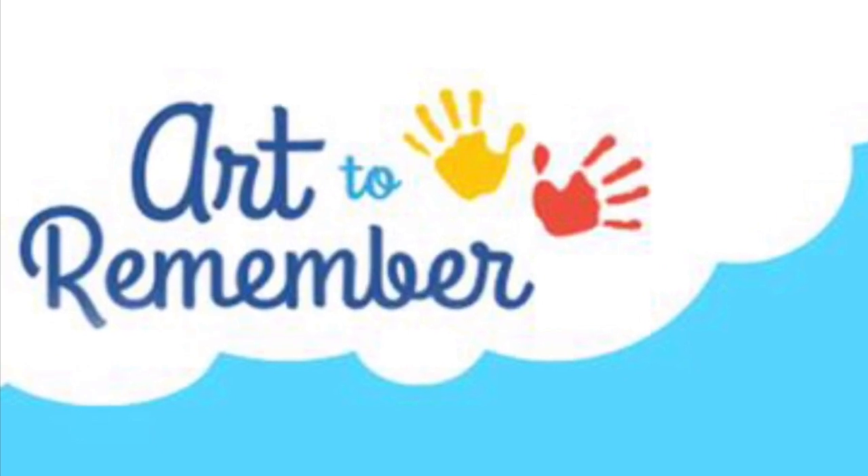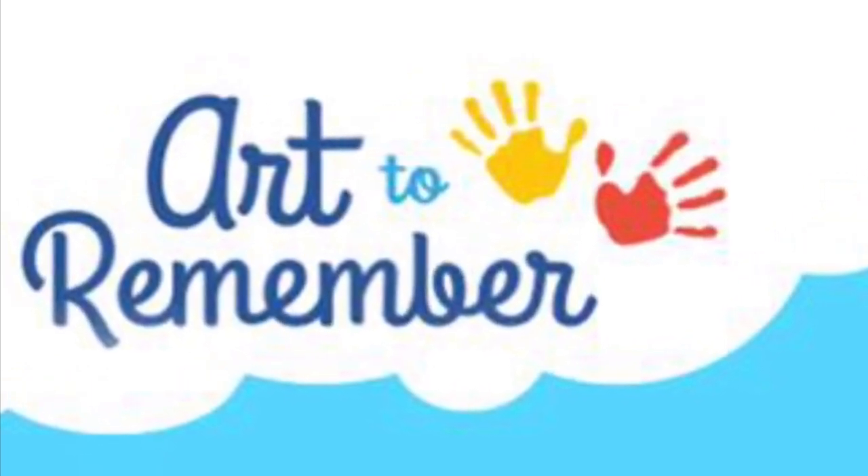So let's get started on creating some beautiful art to remember.